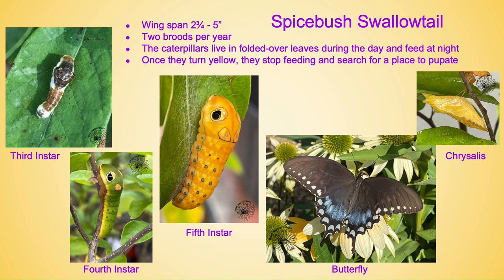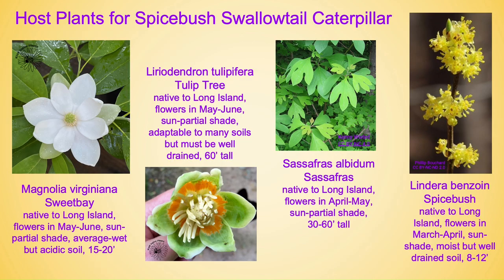Once they turn yellow, they stop feeding and search for a place to pupate. Host plants for the spicebush swallowtail caterpillar include Magnolia virginiana, also known as sweet bay. It is native to Long Island, flowers in May through June, prefers sun to partial shade, and average to wet but acidic soil. It will grow 15 to 20 feet and the flowers have a lovely sweet citrusy smell to them.